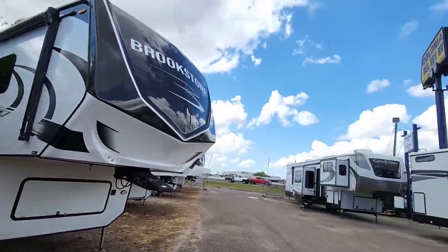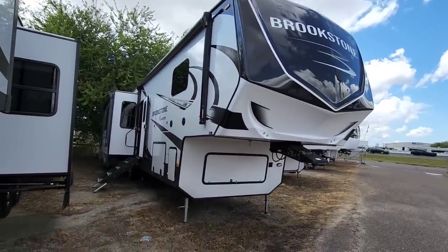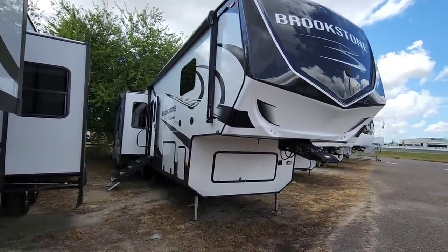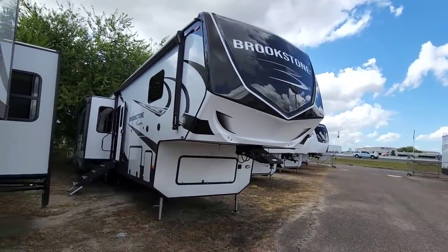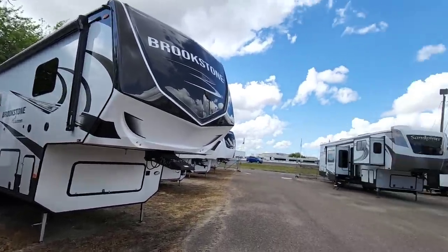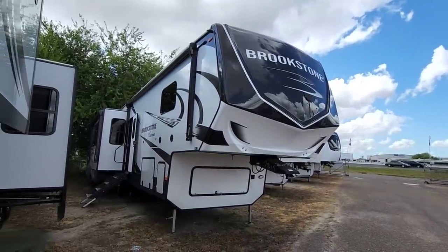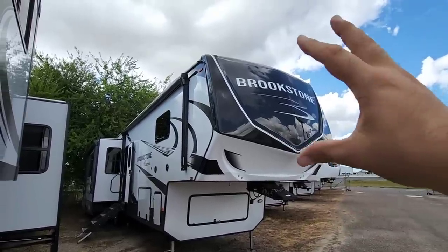We are out here at Colonia del Rey RV in Corpus Christi, Texas, and we're going to take a look at this absolutely massive Coachman Brookstone fifth wheel. Colonia del Rey until recently didn't carry the Brookstone line, but they acquired the dealership that was here, and that dealership did carry Brookstone, so Brookstone is now a product that they carry. This is the new front paint scheme — I love that front cap, that is awesome.